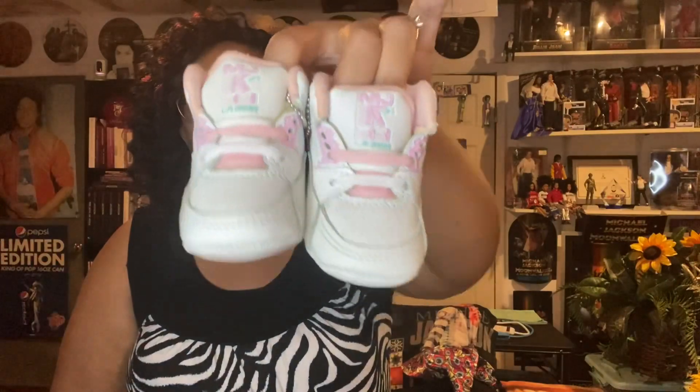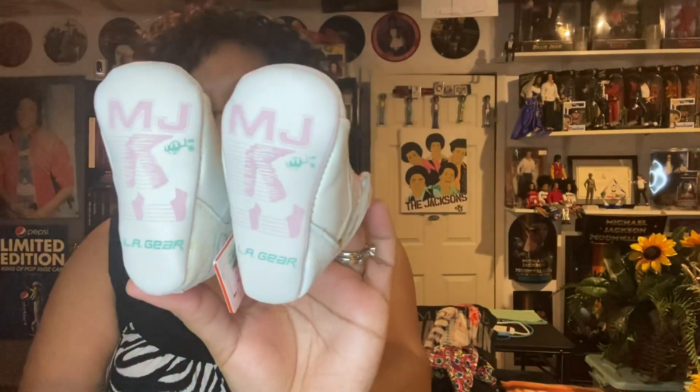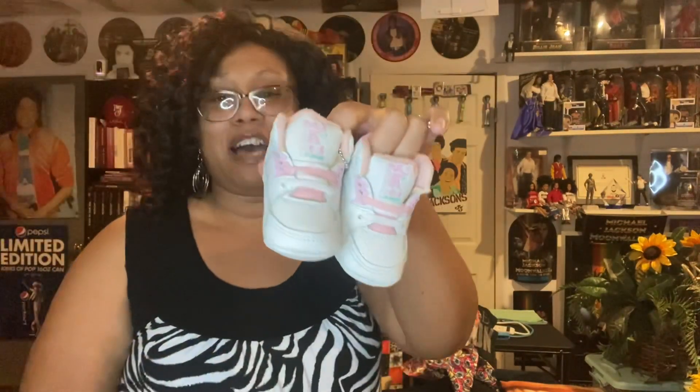I was so excited about these that I said I can't even wait to do the whole Classic Vinyl Shop video. I have to at least preview these adorable size one baby Michael Jackson LA Gears. I mean, can you stand the cuteness? Can you?